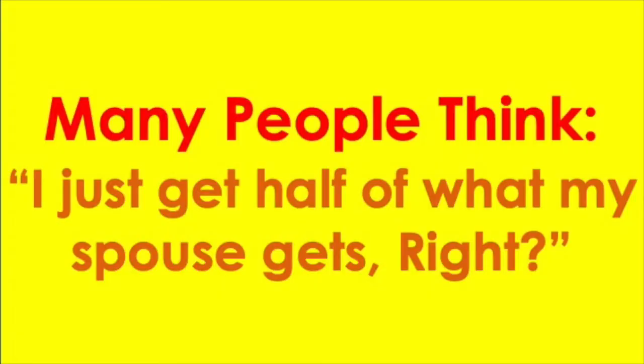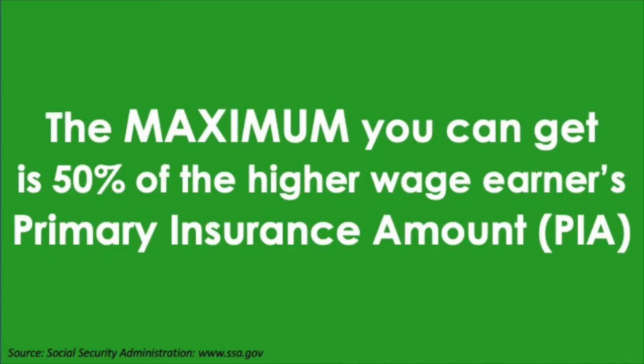One of the biggest misconceptions out there is that Social Security spousal benefits are equal to 50% of whatever the higher wage earner is getting in benefits. If you thought that your spousal benefit would be 50% of whatever your spouse is getting, unfortunately, you are wrong. If you've calculated a retirement income plan based on that, you might want to recalibrate, because if you overstated the income coming in from Social Security, you may need to think about either adjusting your expenses or adjusting your Social Security filing timeline. The actual amount you will get is the maximum of 50% of the higher wage earner's primary insurance amount.